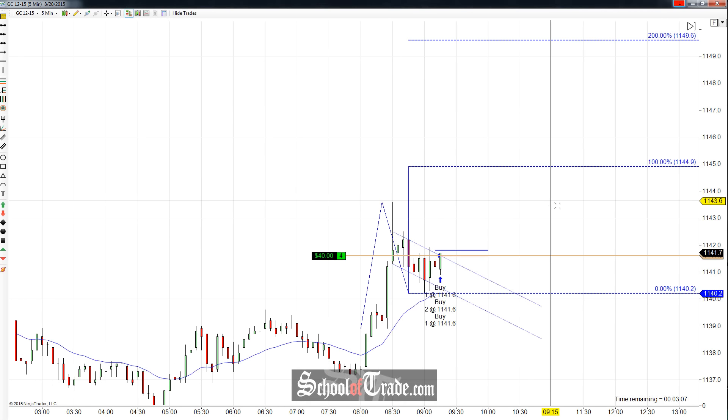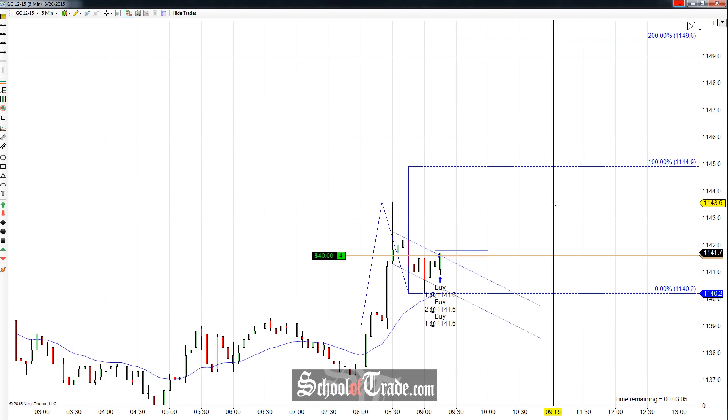Hey everyone, John Denner here from School of Trade. Today we're going to be taking a look at a flag pattern breakout here on the gold.